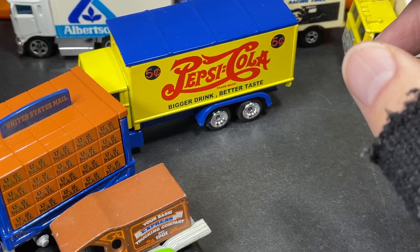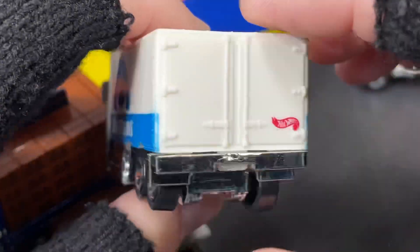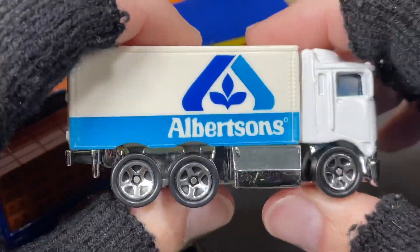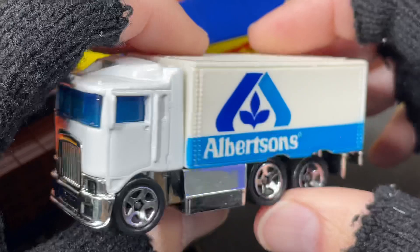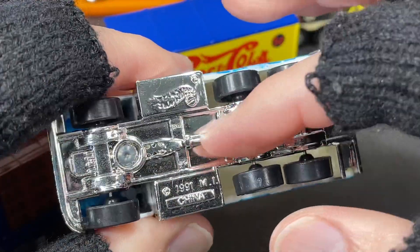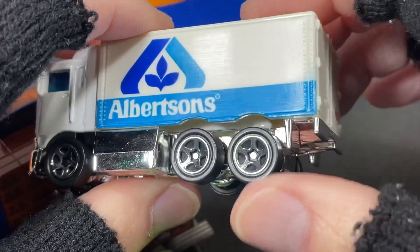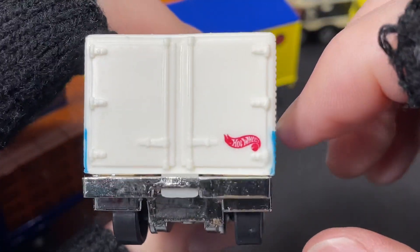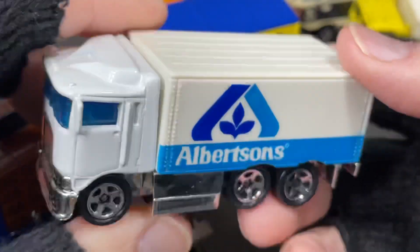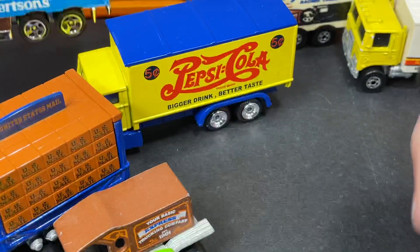Here's another one by Hot Wheels — another delivery truck: Albertson's, another famous name here in America. This is a grocery store, a supermarket. This one comes with a white die cast cab and then a plastic box in the back, plastic base, all plastic wheels — six wheels on this one. All plastic tires and the Hot Wheels logo all the way in the back. Really cool Albertson's truck. I love when they do these special vehicles — you probably could buy this one right at the grocery store.